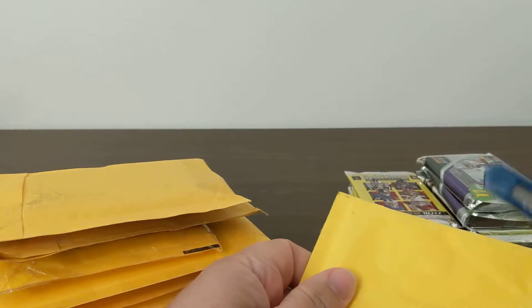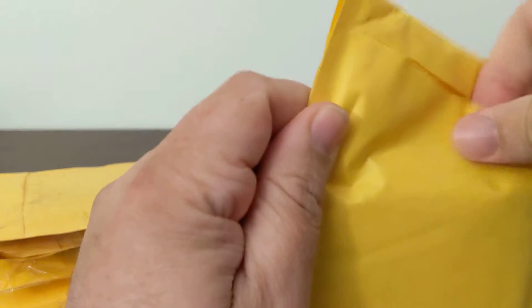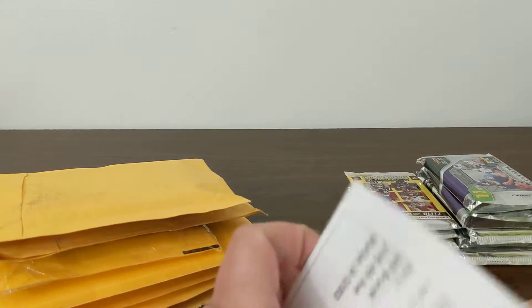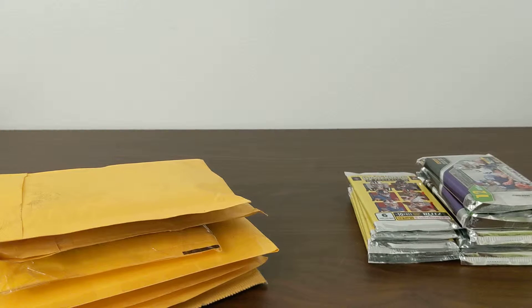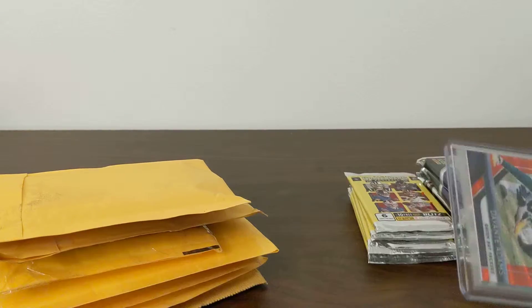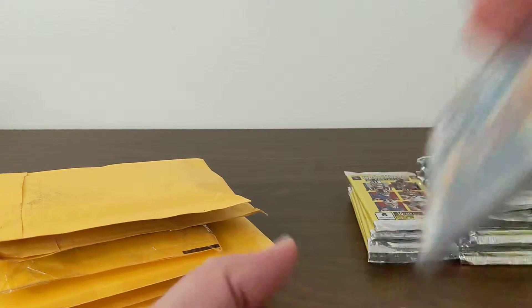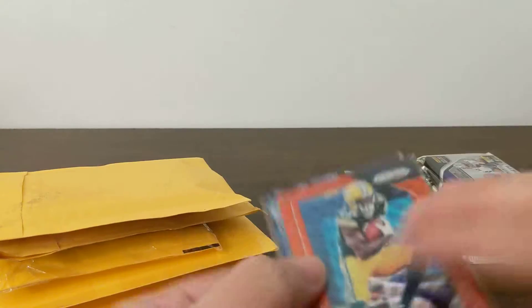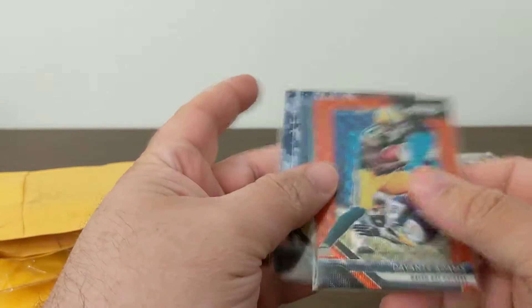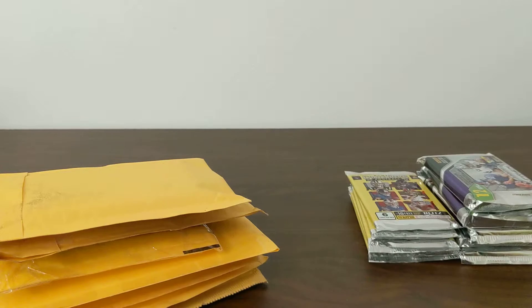I don't go crazy spending money on cards for my PC. I like doing rainbows, I have a couple autos, but nothing too crazy expensive — I just value my money. A few cards in here: a camo numbered 13 out of 25, a red power out of 149, and a light blue out of 199. Coming along with that rainbow.